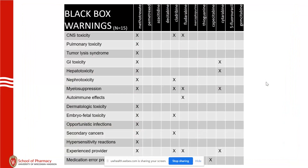Our black box warning slide: 15 black box warnings total. I'm only going to talk about 12 of the drugs commonly used at UW Health. Methotrexate has the most black box warnings of any medication that has been FDA approved, and we'll have several slides going over toxicity and management. It's kind of interesting to find that there are many drugs that don't have any black box warnings at all.